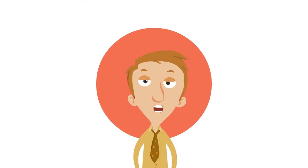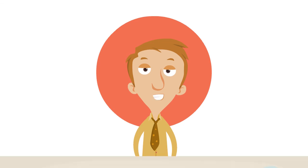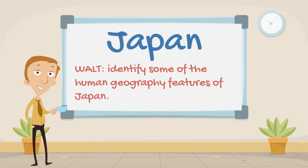So if you could only visit one city, which would you prefer — Tokyo or Kyoto? Tell me which one and why down in the comments below. Our WALT for today was to identify some of the human features of Japan. We looked at two cities, Kyoto and Tokyo, and we also took a look at some Japanese food and how to eat it properly.